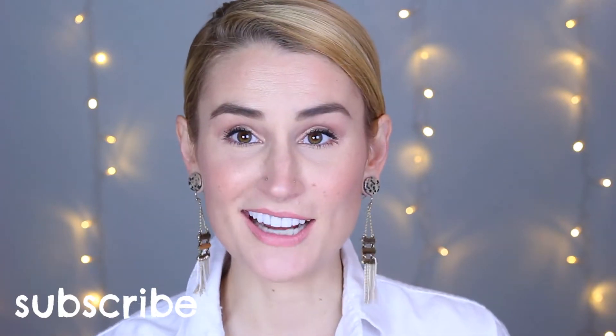Welcome back to my channel. If you are new here, my name is Kaki and today we are going to be talking about beauty trash. We're going to be going through all of my empties from the last few months, talking about why I've tried the things that I've tried, whether I liked them, whether I would repurchase them, whether I've already repurchased them.